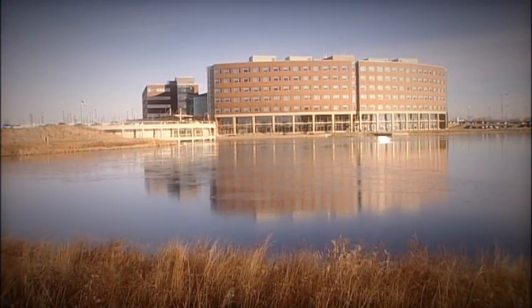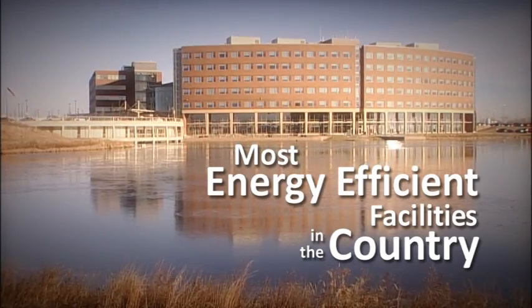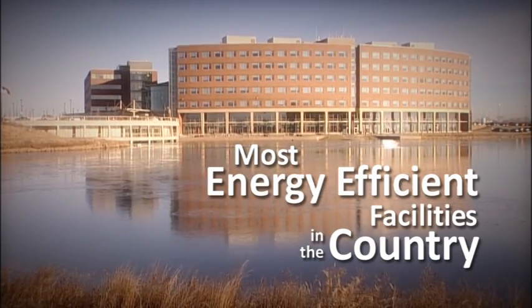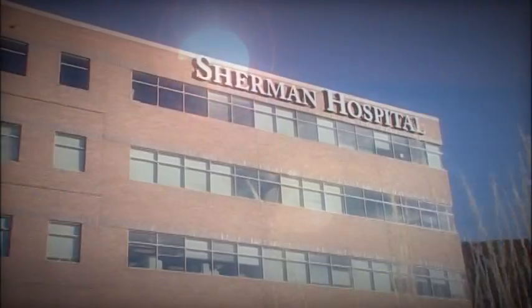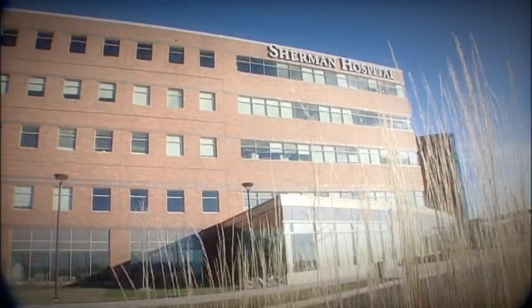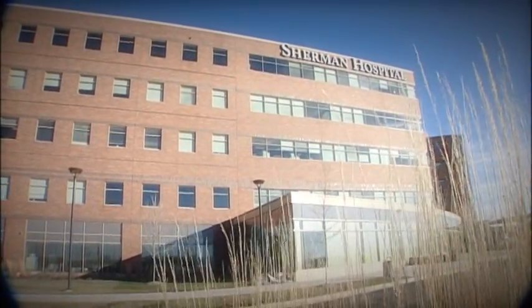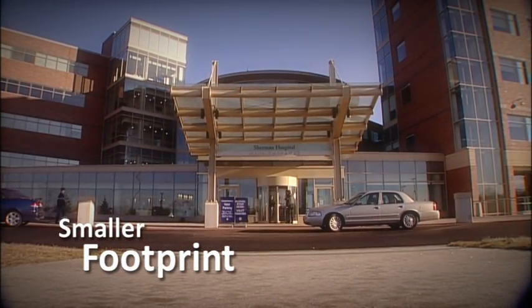The geothermal lake makes Sherman Hospital one of the most energy-efficient facilities in the country. The system helps Sherman protect the environment because it relies on a renewable energy source: solar heat. By exchanging heat, not producing heat, we eliminate pollution and greenhouse gases that harm the environment. We leave a much smaller footprint on the Earth for future generations.